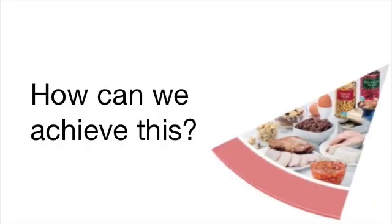How can we achieve this? I'm a vegetarian so I go for different kinds of beans and lentils. I take the skin off my chicken before I cook it.